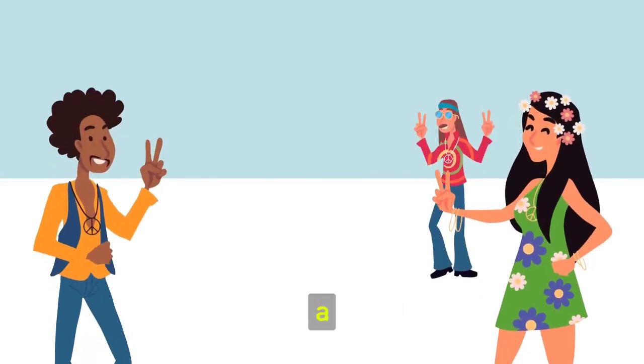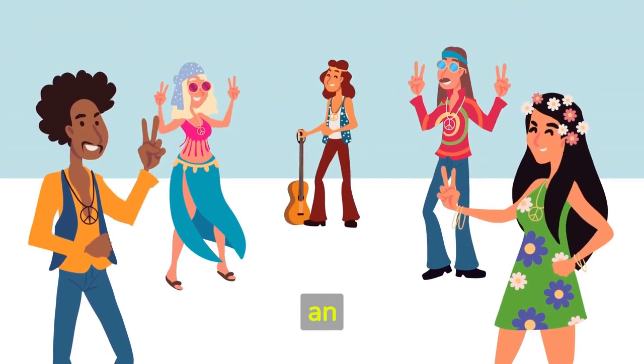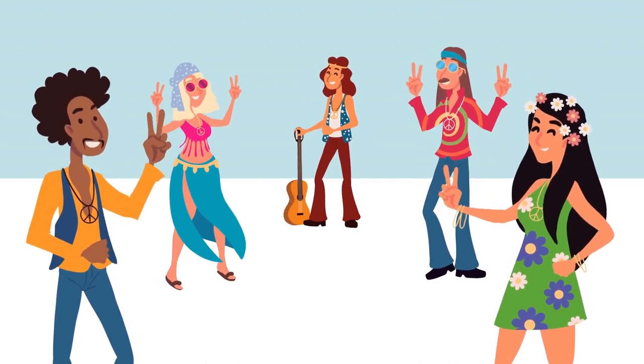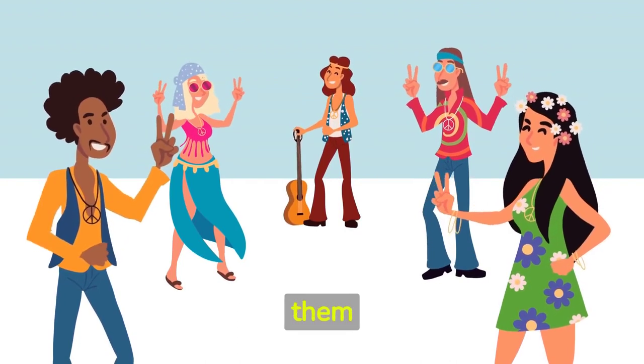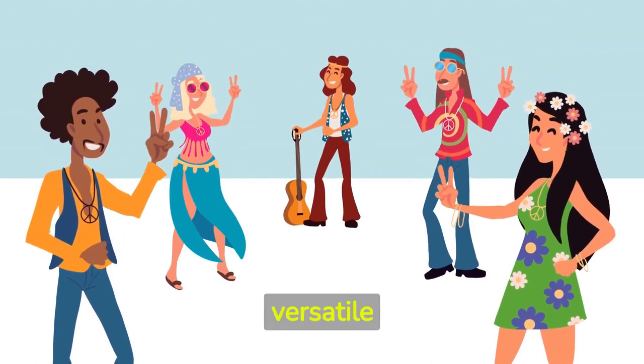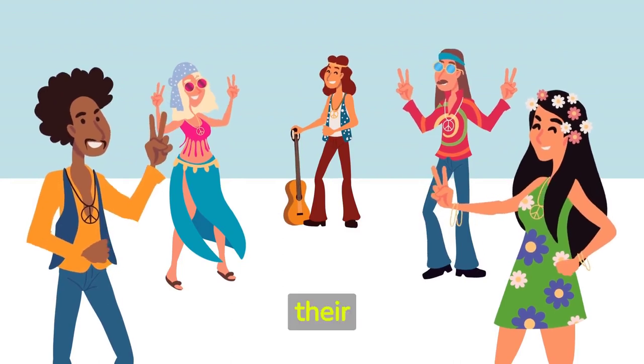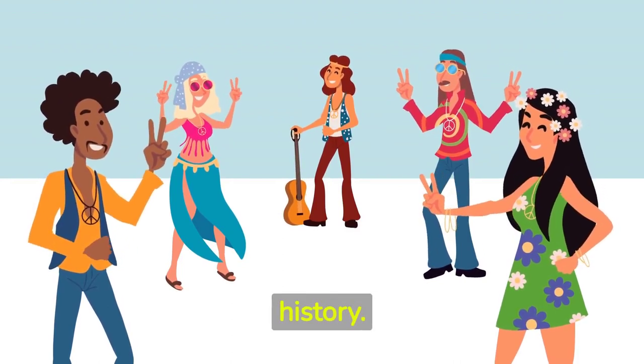Bellbottom jeans are more than just a pair of pants — they represent an era of change, revolution, and artistic expression. Their extreme flare sets them apart from their more modern and versatile cousin, the flared jeans. Both styles have their unique charm and place in fashion history.